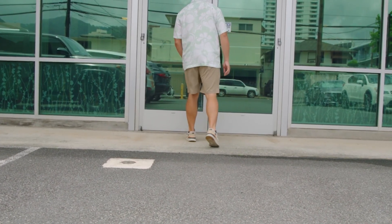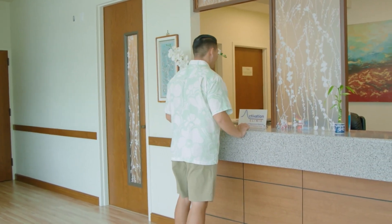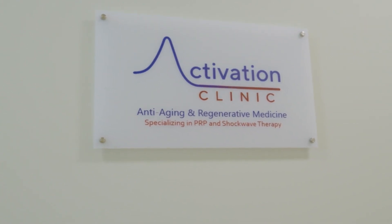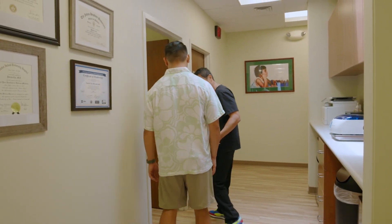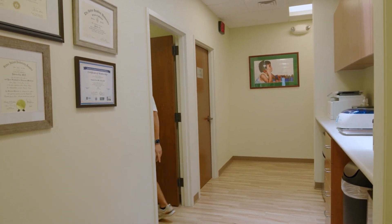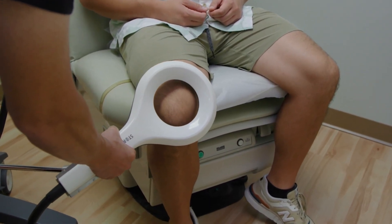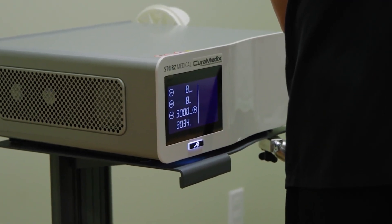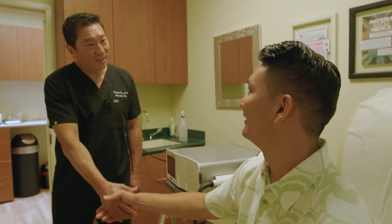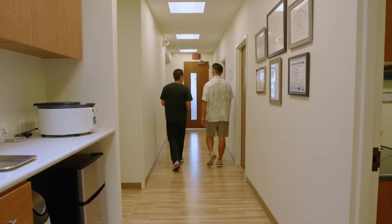I was riding my one-wheel around Ala Moana Park and took a major spill — I felt like I ripped something in my knee. It was very, very painful, and I was thinking I was going to have to get surgery or go for x-rays. A friend told me to check out Activation Clinic, so I went down there. They gave me a 10-minute treatment, and from the first treatment I felt a difference walking back to the office. I went back for subsequent treatments and was amazed — I fully recovered from my knee injury and never had to get surgery. I'm very happy with Activation Clinic.